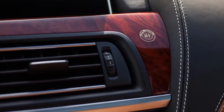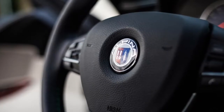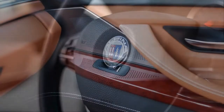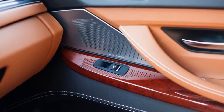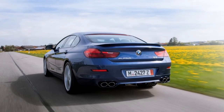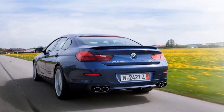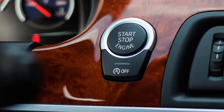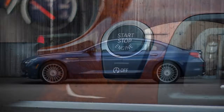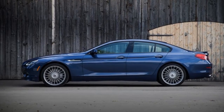Thanks to the Alpina treatment, the B6's twin-turbo V8 powerplant produces 600 horsepower and 590 pound-feet of torque, eclipsing the numbers of the mighty M6 by 40 horsepower and 90 pound-feet of torque, while returning significantly better fuel economy estimates to boot.